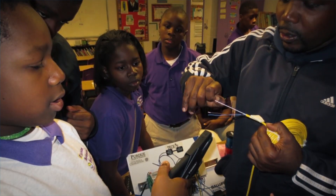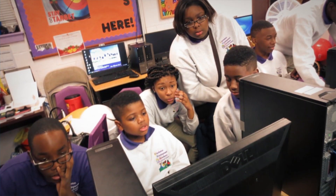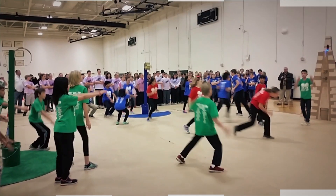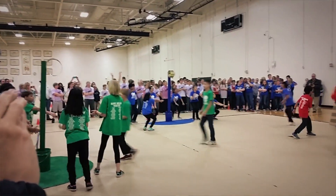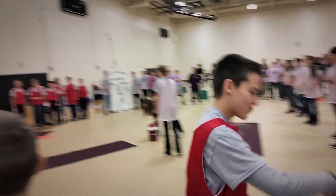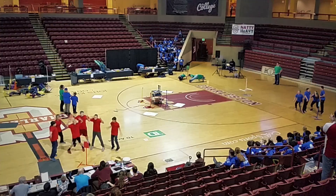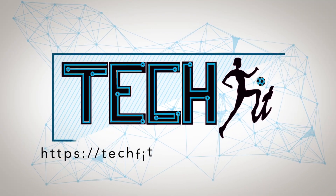What I hope TechFit will do is show schools across the country how they can actually get teachers in a variety of different subject areas to work together collaboratively and teach that skill set to their kids, all the while getting them moving and showing them how they can apply technology skills, engineering skills, and computing skills to inventing and building solutions for big problems. For more information about TechFit, visit our website.